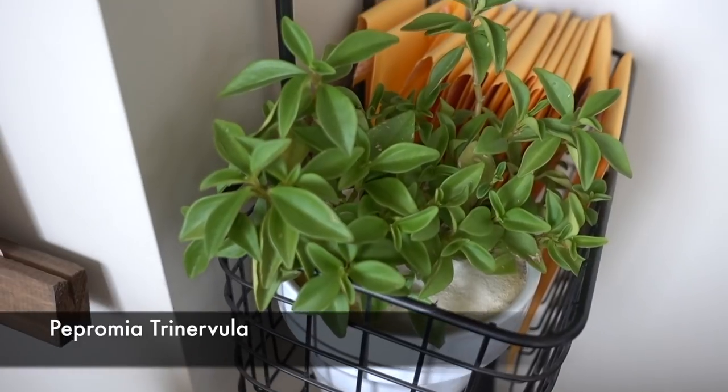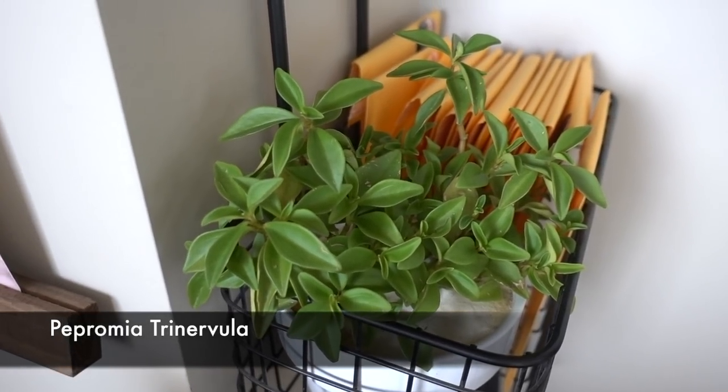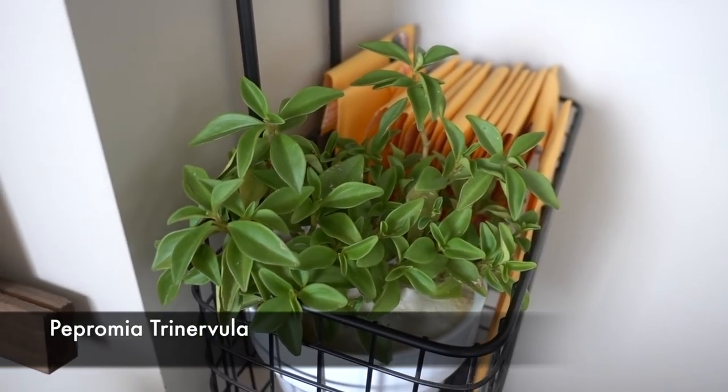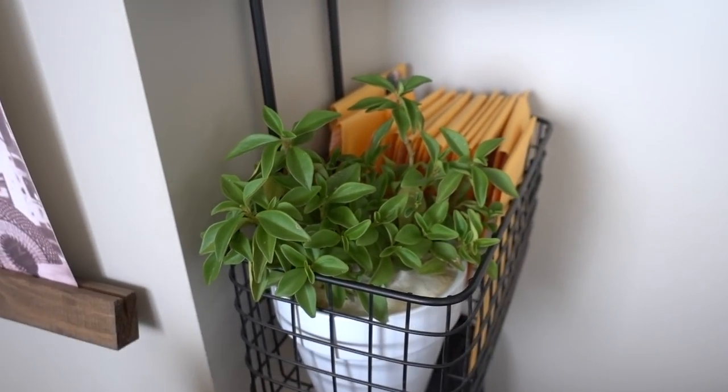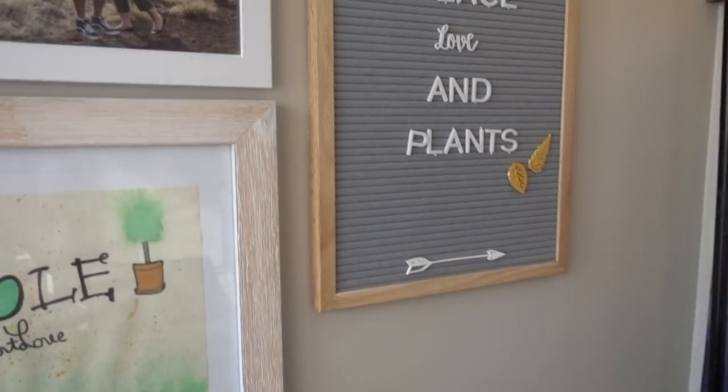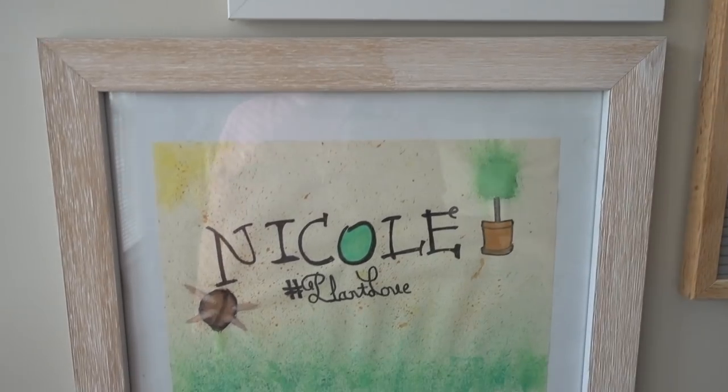Peperomia Trebellinas — I'm not even going to try to pronounce it, but this has been here for a while and loves its spot. Let's go up here — 'Peace, Love, and Plants.' My daughter drew this for me.